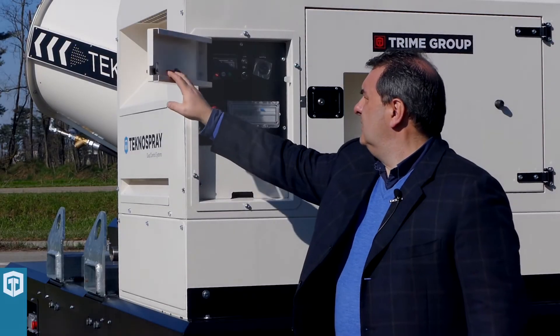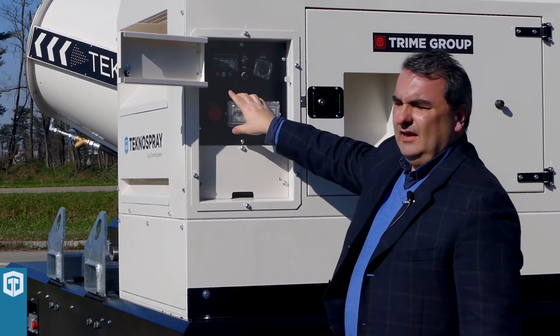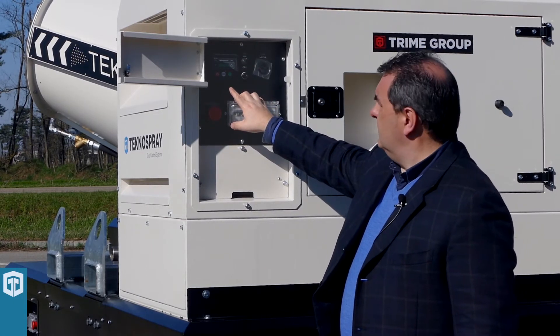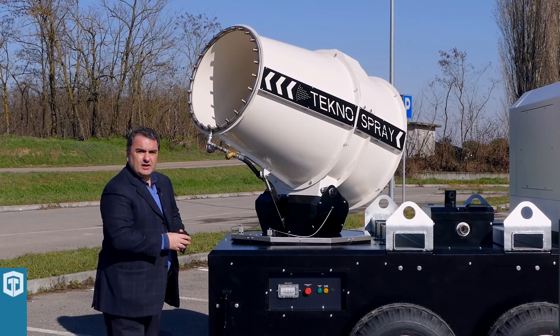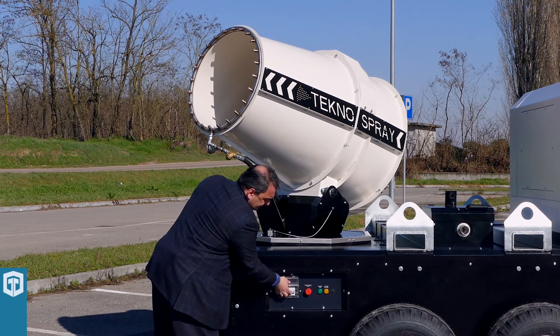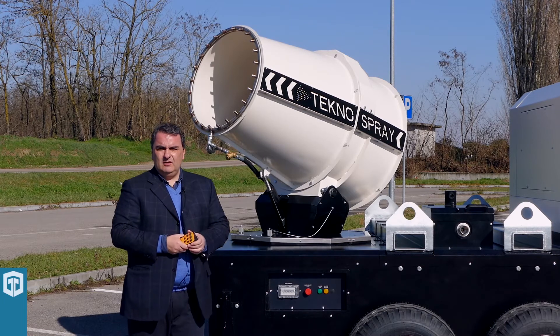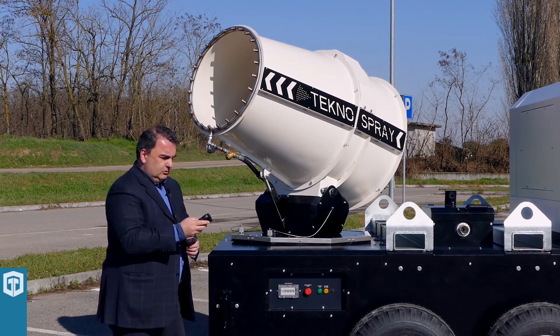Now we start the engine and we start the machine. The generator is working and I switch on the water mist cannon. Now I have full control from my remote control.